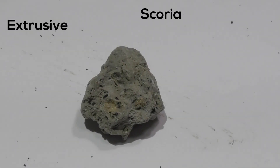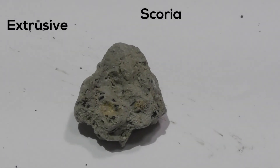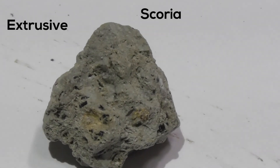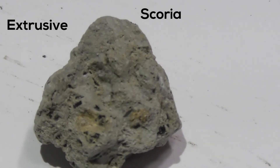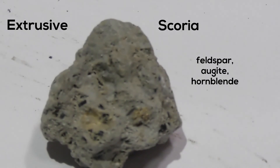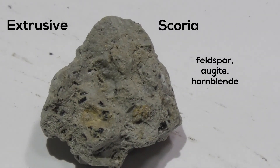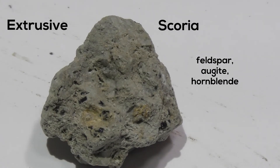Next we have Scoria. It's an igneous, volcanic rock. It's made from feldspar, augite, and also Hornblende. It is basalt with cavities filled with other minerals.